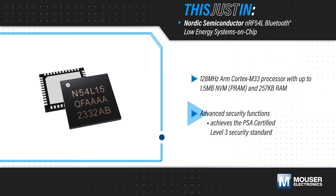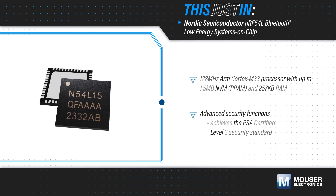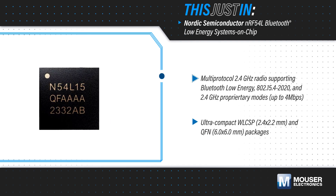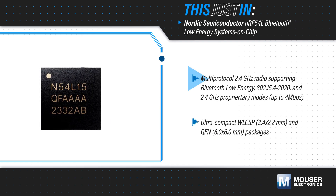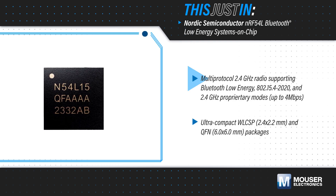It also has multiple security functions and achieves the PSA-certified Level 3 standard. The NRF54L SoC pairs the processor with a new, best-in-class 2.4GHz multi-protocol radio that supports Bluetooth 6.0,